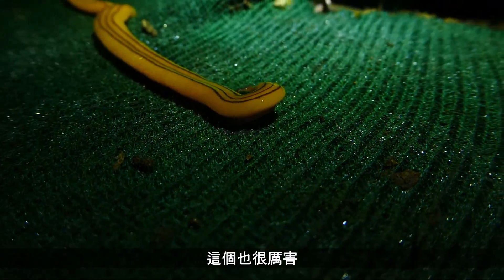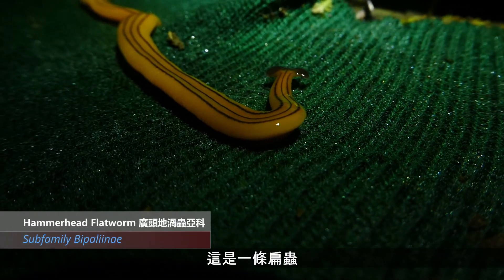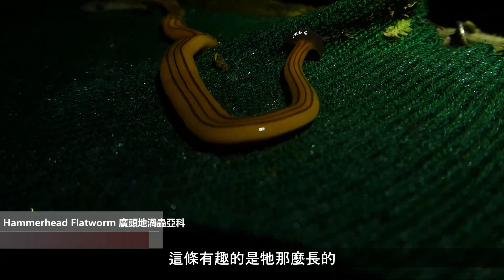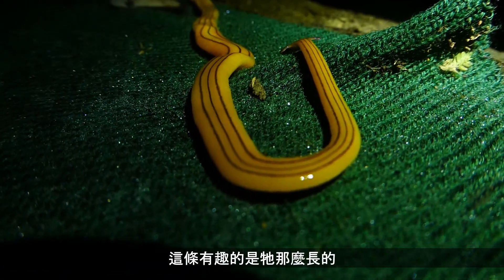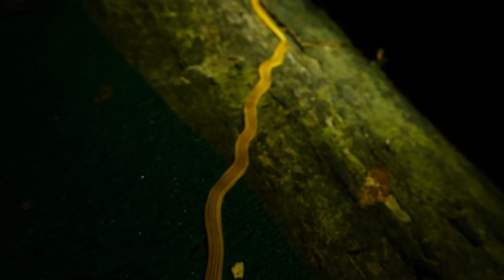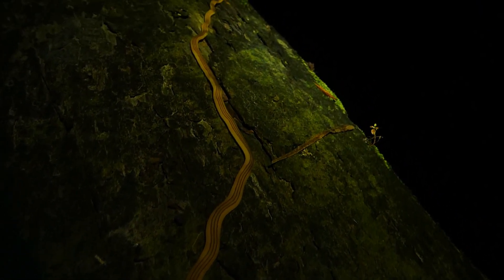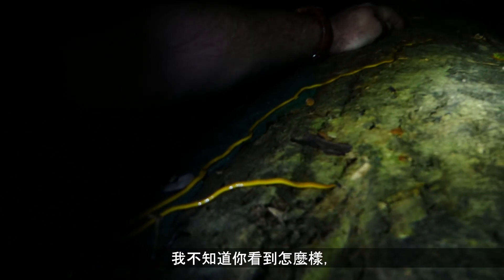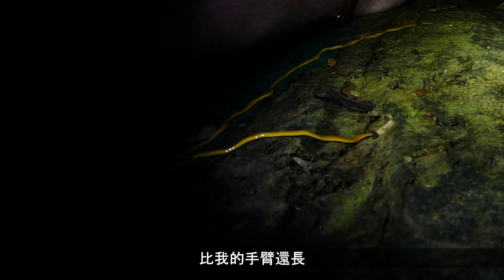Now this is something pretty incredible too — this is a planarian, a flatworm. What's special about this is how long it is. This thing stretched out is longer than my arm.